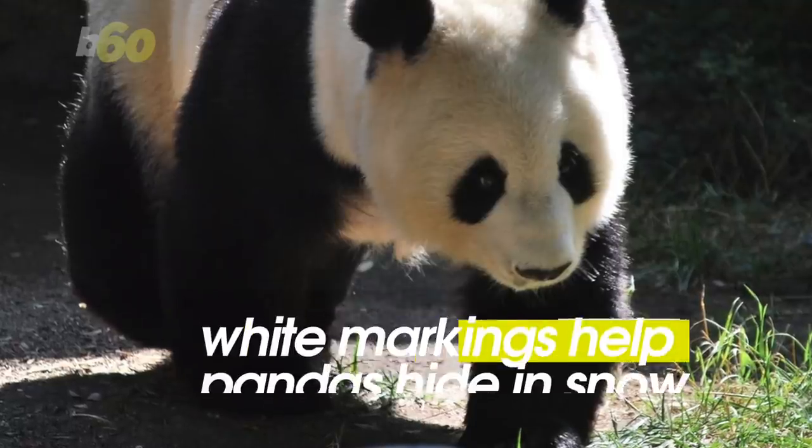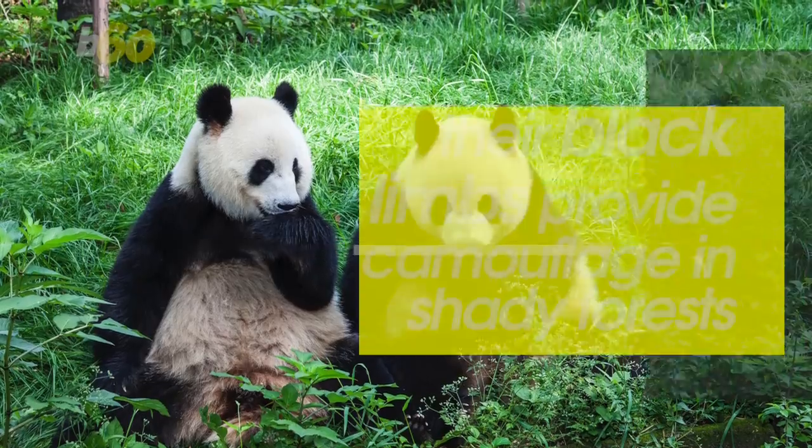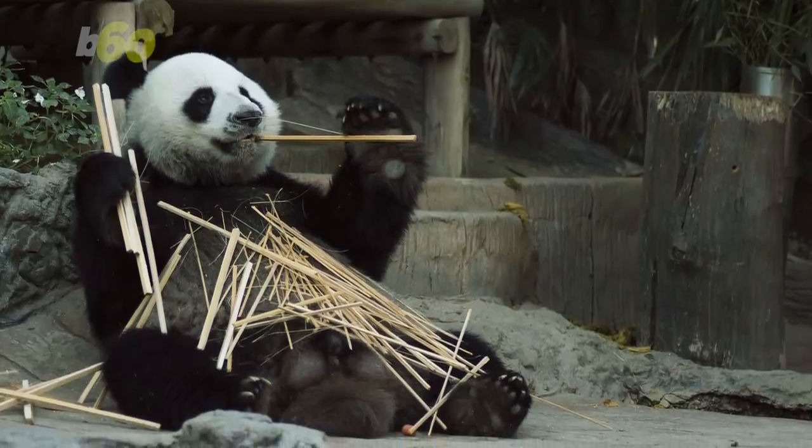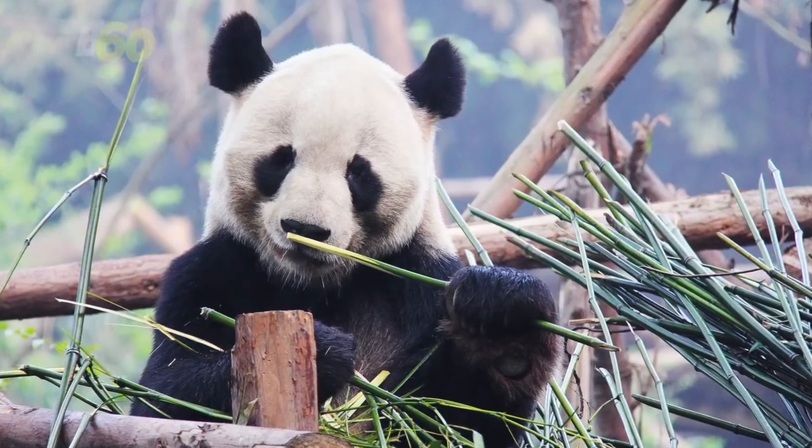The team thinks white markings help pandas hide in the snow, while their black limbs help them hide in shady forests. They need a mixture because pandas don't hibernate, which means they look for bamboo in all seasons.